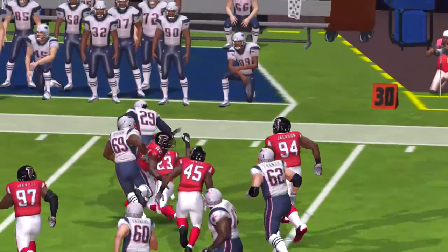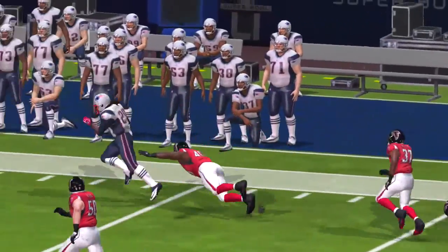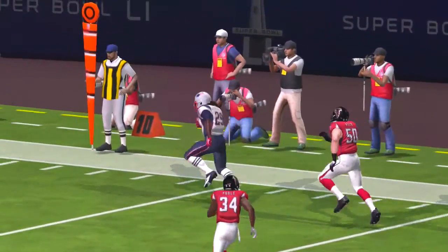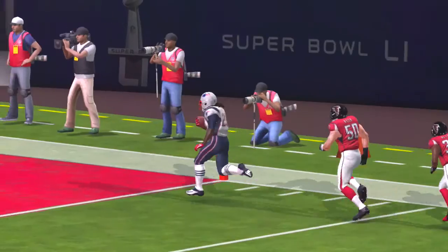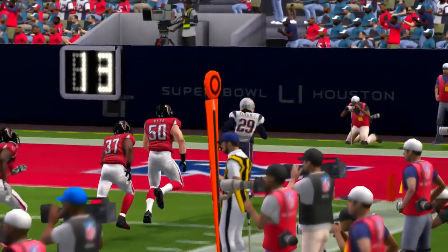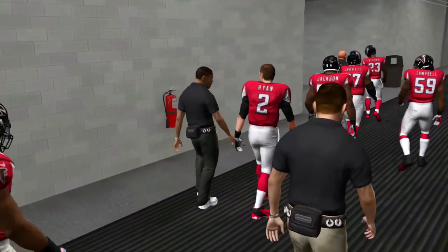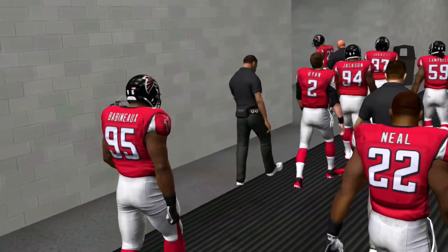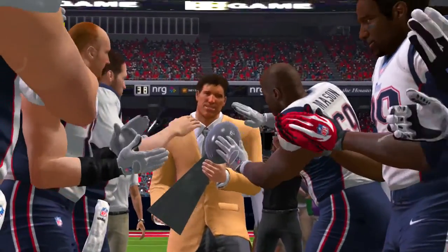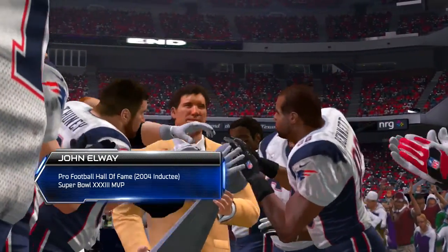Now the offense moving in the wrong direction as they face a second and 12. On the ground, it's Blount and he gets to the 13-yard line. Third and three.